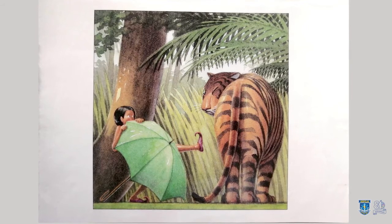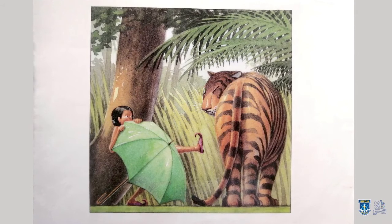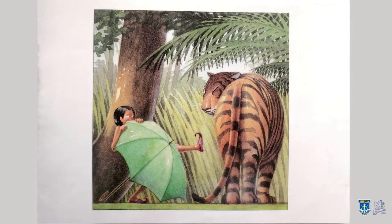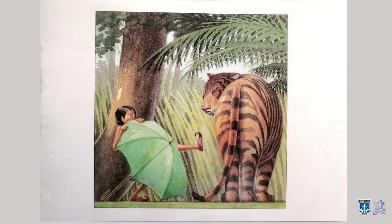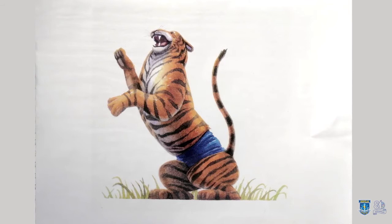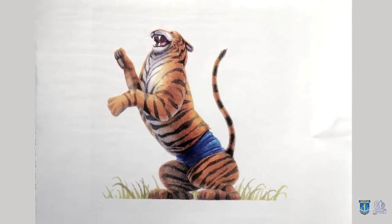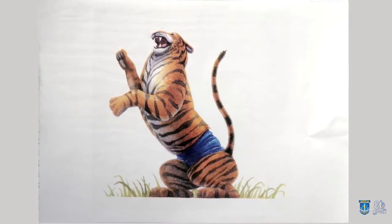And Little Babbage carried on. And by and by he met another tiger. And this tiger said, 'Little Babbage, I'm going to eat you up.' 'Oh, please don't eat me and I'll give you my beautiful little pair of blue trousers.' And the tiger said, 'Very well, I won't eat you, but you must give me your pair of blue trousers.' And he put them on and walked away saying, 'Now I'm the grandest tiger in the jungle.'